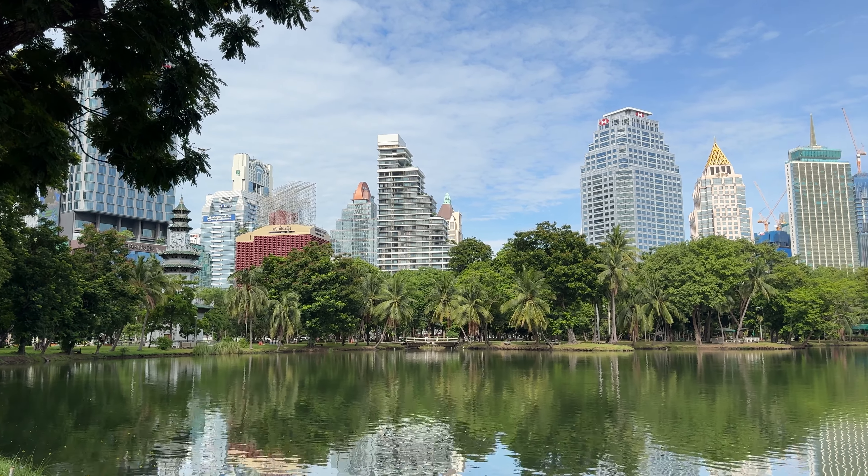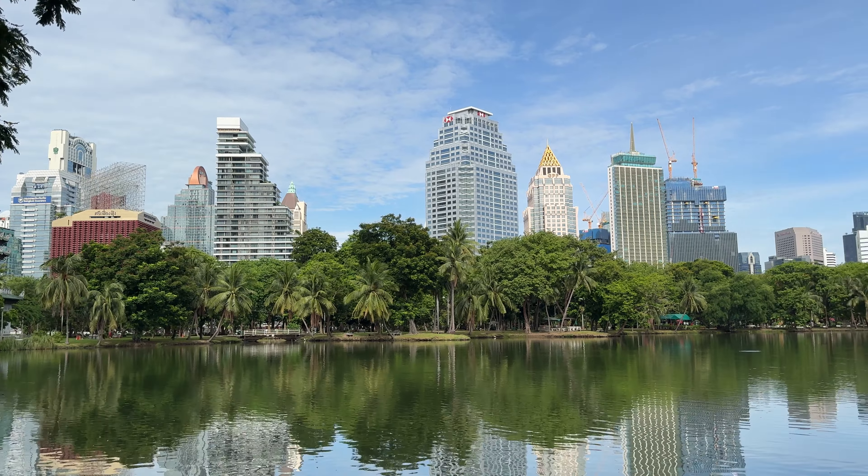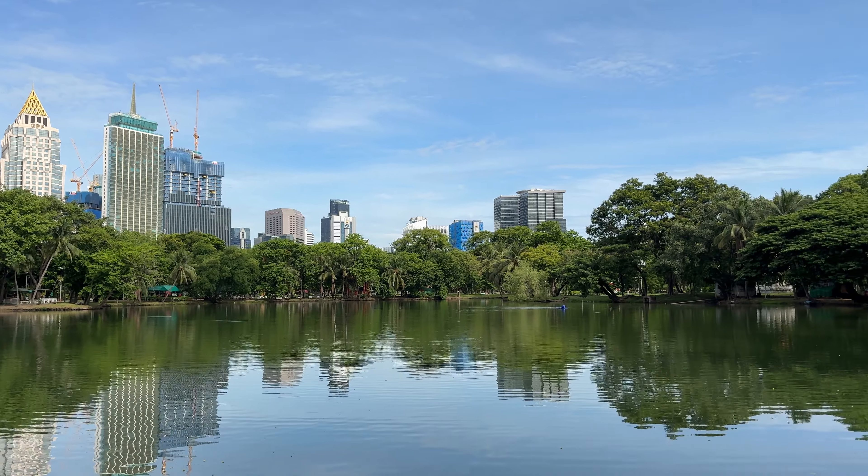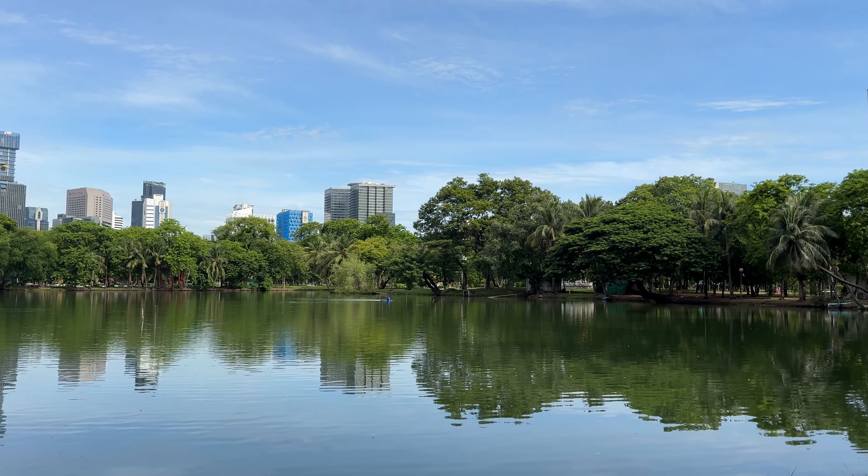Found a nice spot to chill and take it all in alongside this lake here. It reminds me a lot of Shanghai to be honest — there's a lot of trees and big unique buildings. All the runners are out doing their laps around the park.